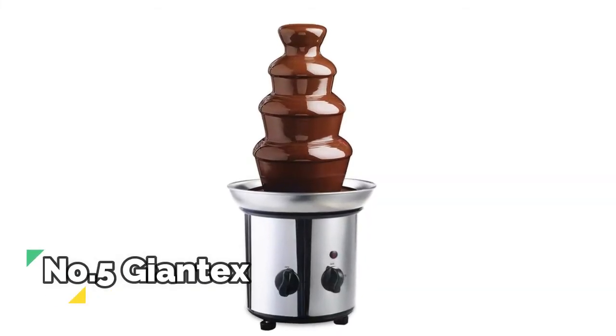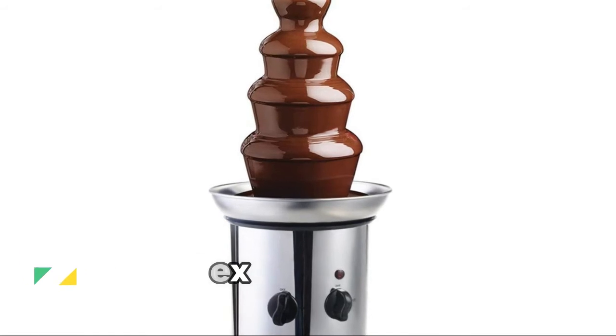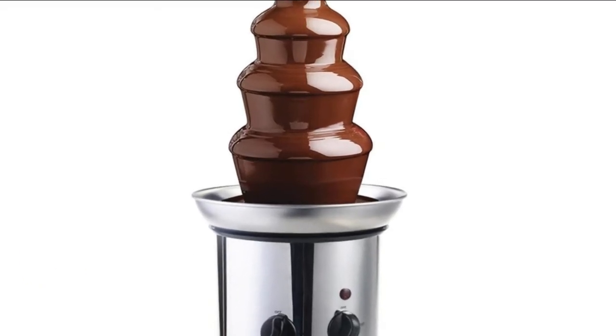Number 5, Jontex. All the fresh strawberries, marshmallows, pretzels, cookies, and other food can be dipped in the chocolate fountain.